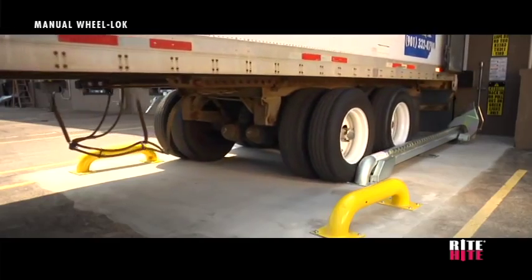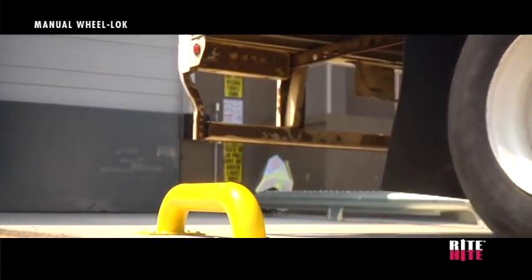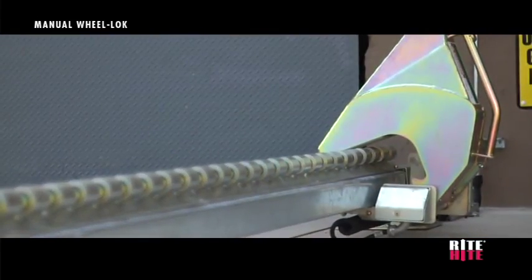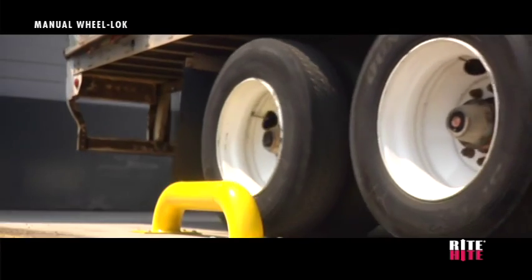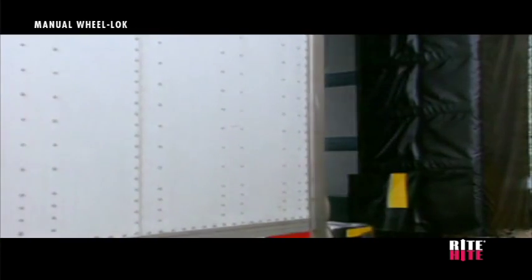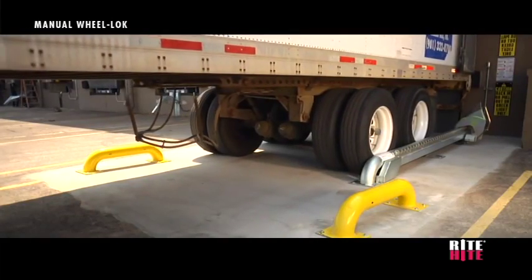The versatile manual wheel lock uses few moving parts for maximum reliability and minimal maintenance. It includes a 19-inch high barrier that resists in excess of 32,000 pounds of pull-out force. In addition, wheel guides provide on-center trailer position and ensure dock seal effectiveness. The driver's side wheel guide is optional.